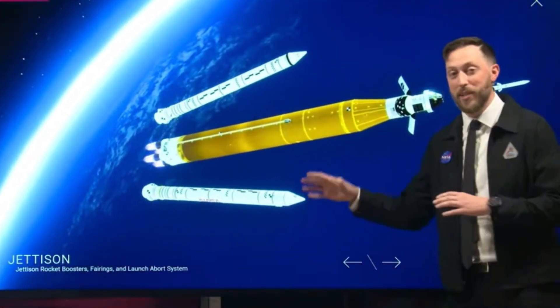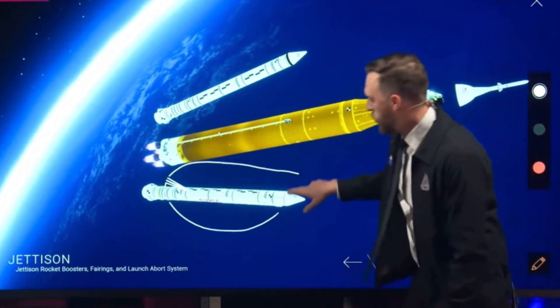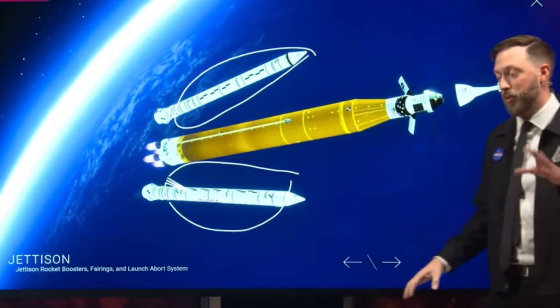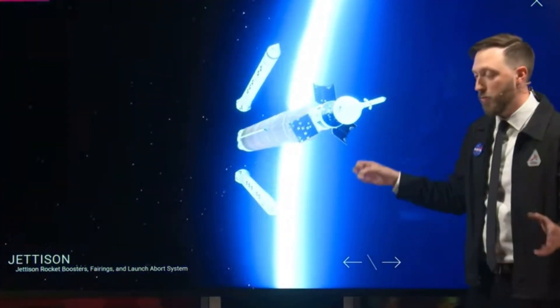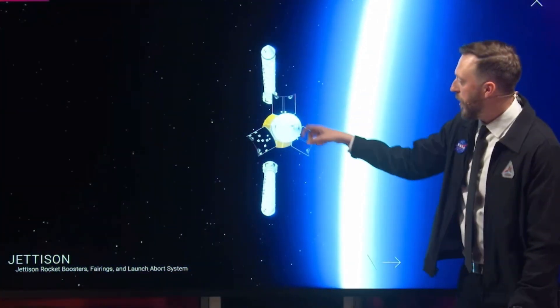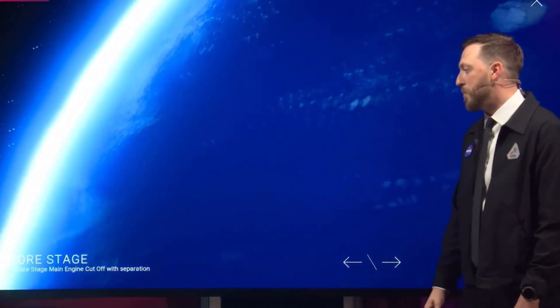On the way uphill, we'll have a number of jettison events — things coming off the rocket. One of the most visible: these two large solid rocket boosters, a little over two minutes into the flight, will break away. We'll also have the launch abort system come off once we're high enough, and then three fairings which are protecting Orion's capsule and service module during the flight through the thicker parts of the atmosphere.